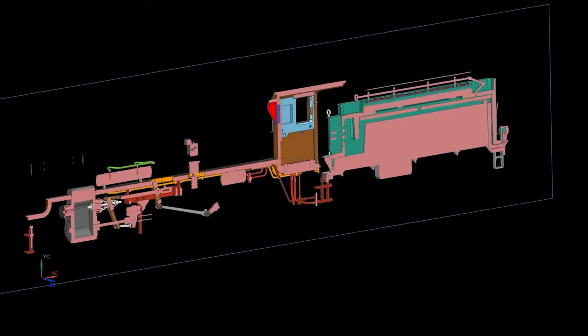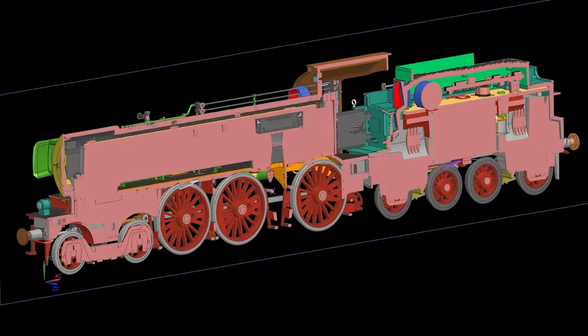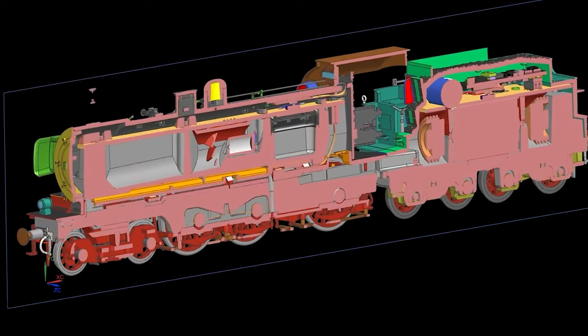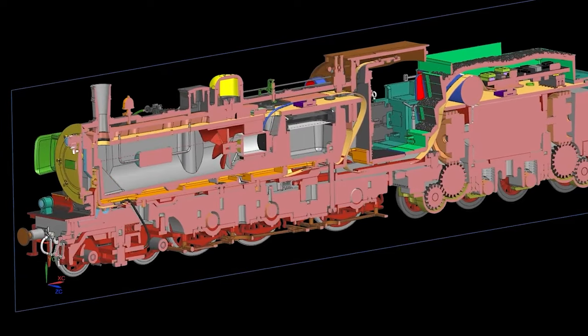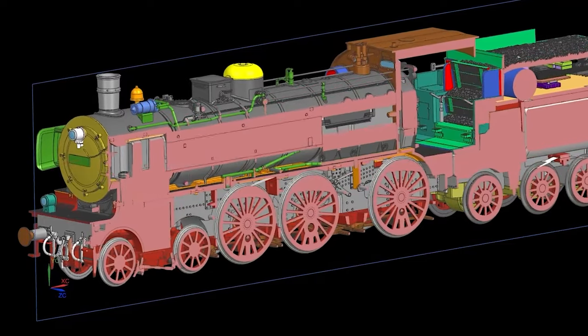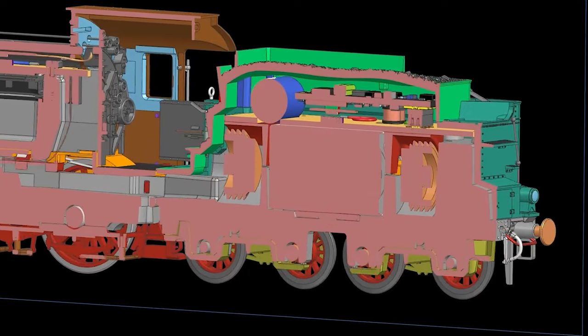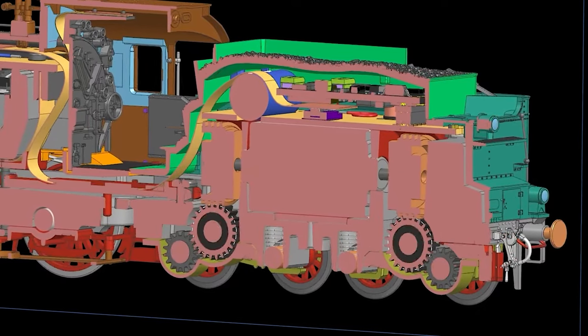Technically, too, the edition model is of outstanding quality. A completely newly developed dynamic steam system provides even more powerful stroke emissions from the chimney. The large loudspeaker is also accommodated in the boiler area. The drive is located in the tender and ensures elegant, even running.